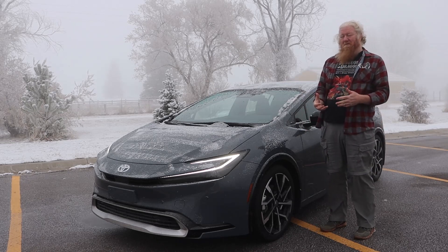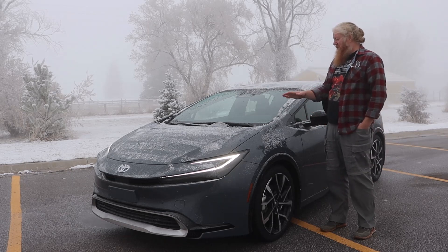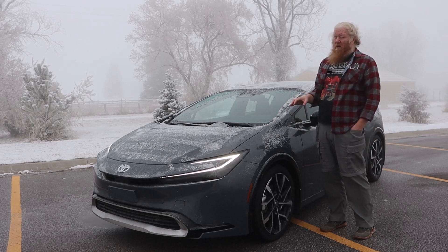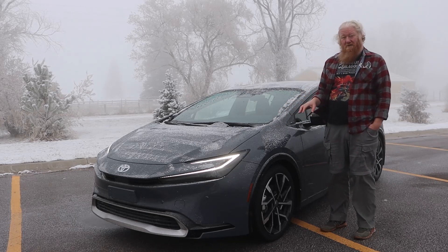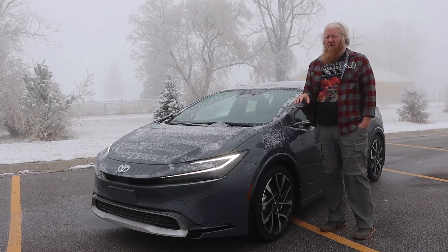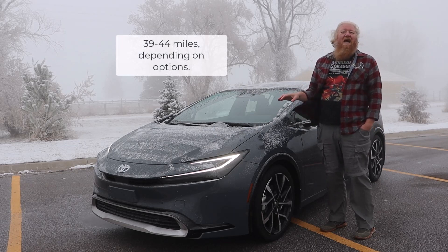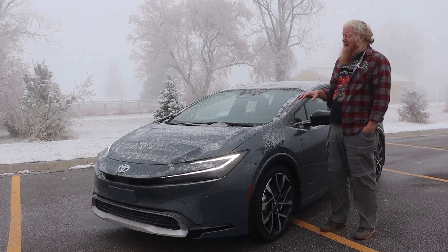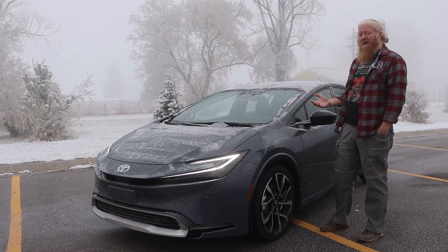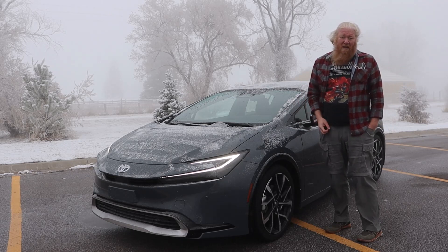A few other things really improved with this. One of the biggest improvements is that with this plug-in hybrid, you have over 40 miles of all-electric range. The official number is 42 miles, but I got more than that every single time, especially around town — really efficient. And then once you get on the highway, you're still in the 50s for your MPG.